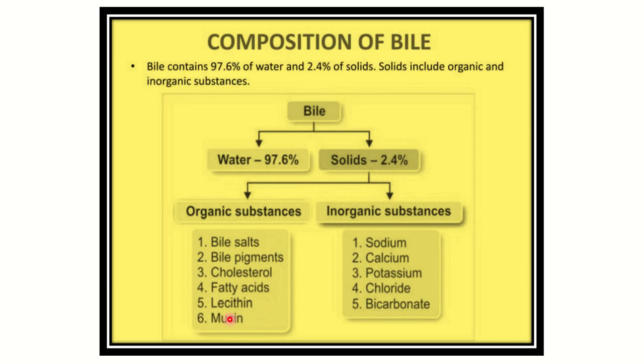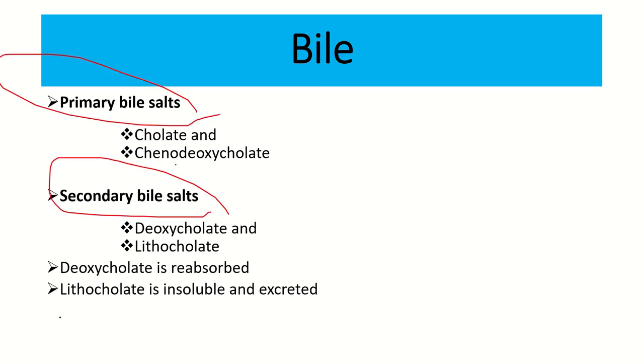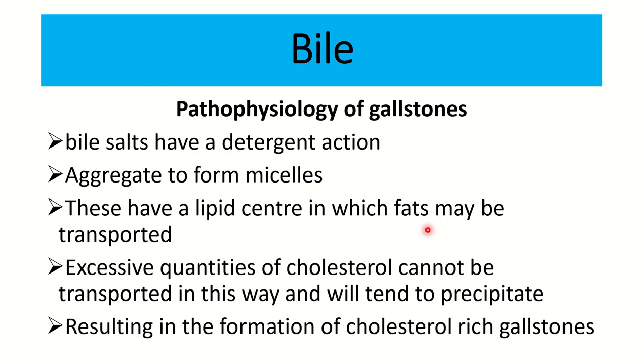The primary and secondary bile salts are very important to remember. The primary bile salts are cholate and chenodeoxycholate. The secondary bile salts are deoxycholate and lithocholate. These four names should be memorized carefully. Deoxycholate is reabsorbed, but lithocholate is insoluble and excreted.